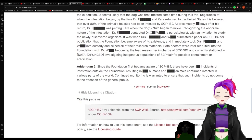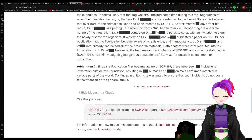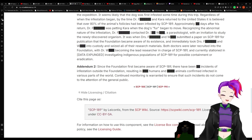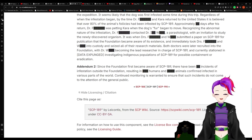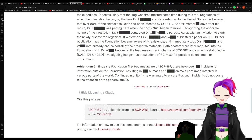Addendum 2: Since the Foundation first became aware of 189, there have been redacted incidents and manifestations outside the Foundation, resulting in redacted humans and redacted animals confirmed infected in various parts of the world. Continuing monitoring is warranted to ensure that such incidents do not come to the attention of the general public.